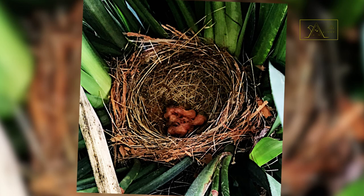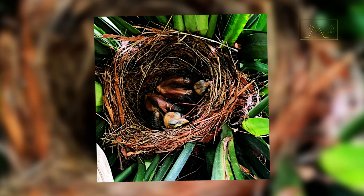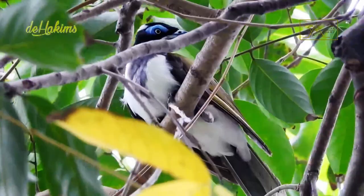Blue-faced honeyeater chicks hatch blind and only open their eyes after four days. They will remain with their mother for some time after fledging. Two birds — the Asian koel and the pallid cuckoo — are brood parasites of the blue-faced honeyeater, so don't be surprised if you find additional eggs in their nest; it may be an intruder's egg.